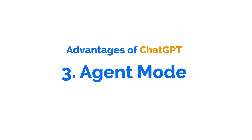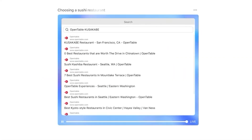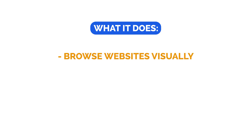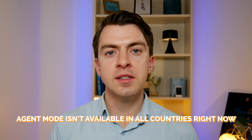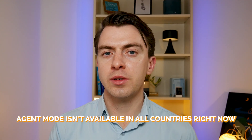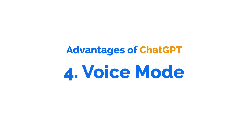ChatGPT's third major advantage is agent mode. Agent mode doesn't just chat — it can actually take actions for you. It can browse websites visually, fill out forms, run code in the background, and even book flights for you. You can also connect it to Gmail and other Google apps if you want it to run tasks there too. Right now Gemini doesn't have this level of sophistication, but it is catching up. One thing to note is that agent mode isn't available in all countries right now, so if you don't see it, it might be based on where you're located.